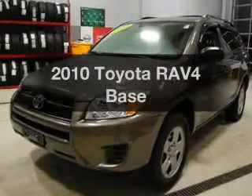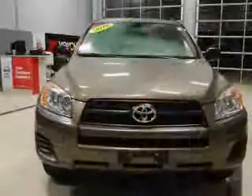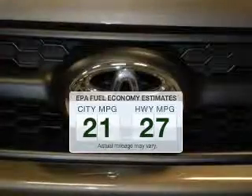Imagine yourself in this 2010 Toyota RAV4. Everything you need under one roof with this great vehicle. Better gas mileage means better long-term driving, and this ride delivers with a great low-fuel consumption rate.